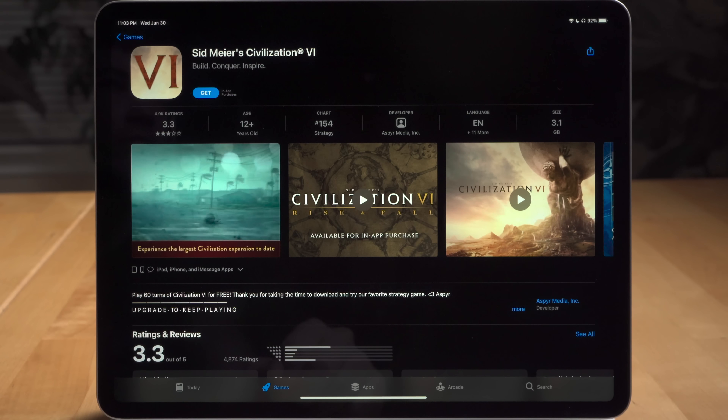Those are my thoughts on the M1 iPad Pro. We'll have much more in our full six-months-later review of the device later this year, especially once iPadOS 15 comes out — we'll incorporate that into our review as well. Make sure you subscribe to the channel if you want to see that video or other videos on Apple products, like our recent six-months-later reviews of the iPad Air and the AirPods Max, both of which are great buys. I hope you found this video helpful and informative — if you did, make sure you hit that thumbs up button below.